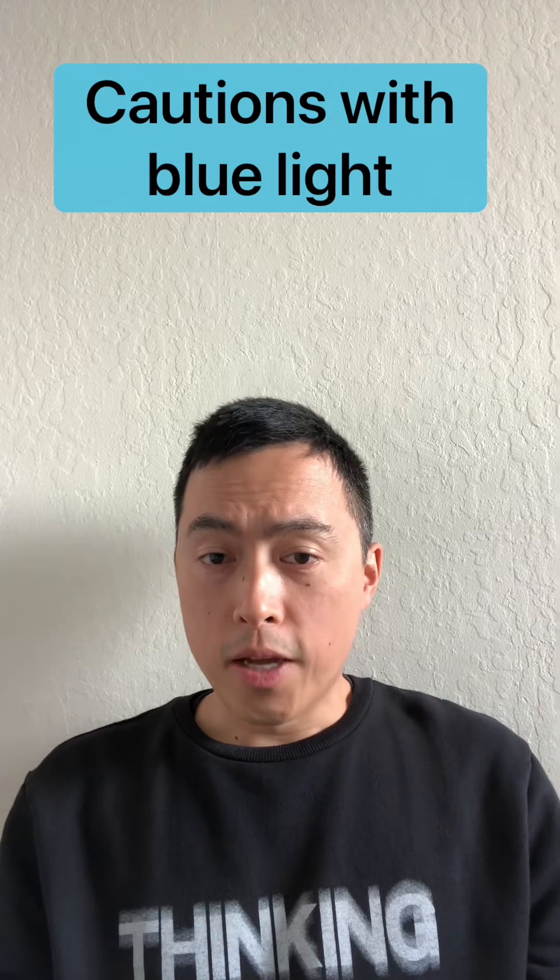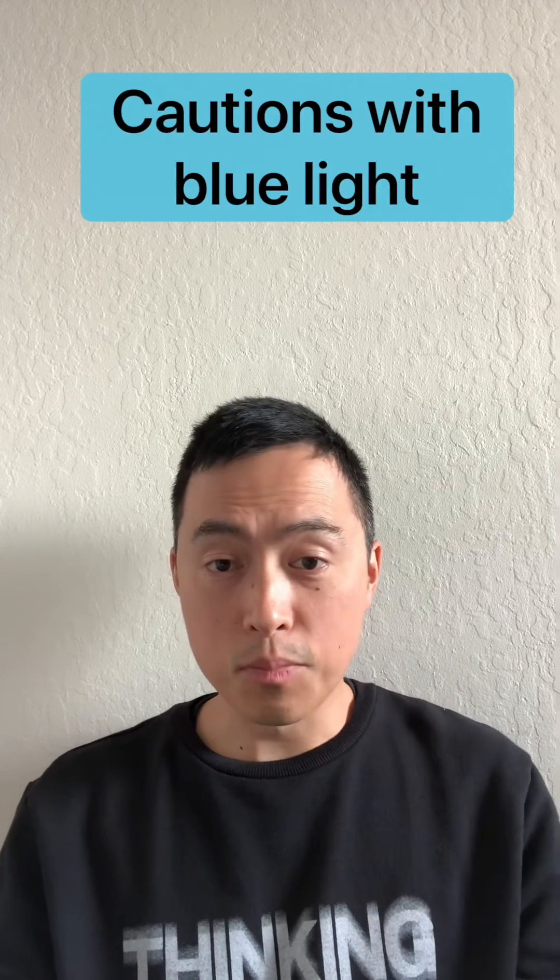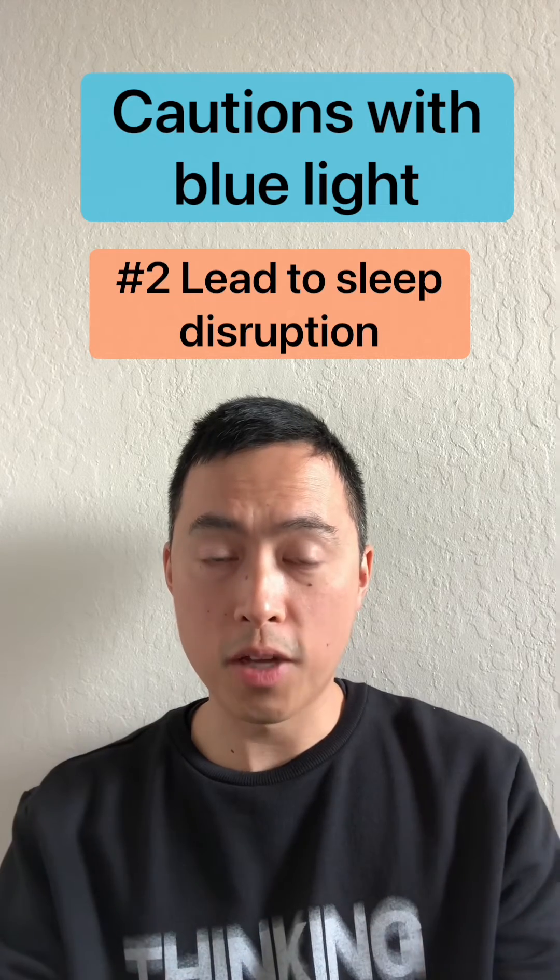Two cautions with blue light: one is it can potentially contribute to aging, but the studies have mostly been done in flies, and flies and humans are very different. The second thing is blue light — especially from screens — can disrupt your sleep pattern, hence there are blue light blocking glasses and similar products.